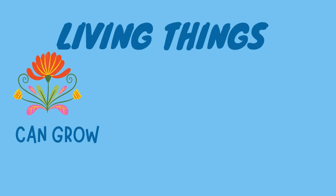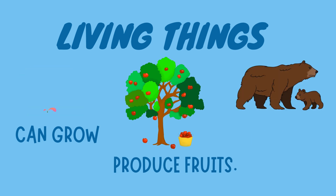Plants can grow. Plants produce fruits. A bear has a baby cub.